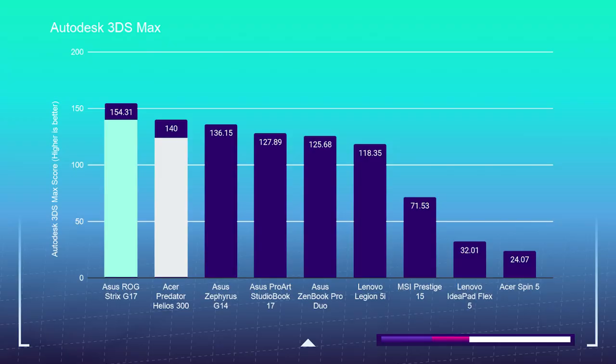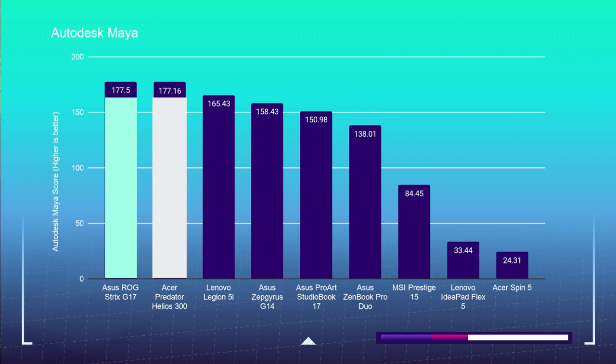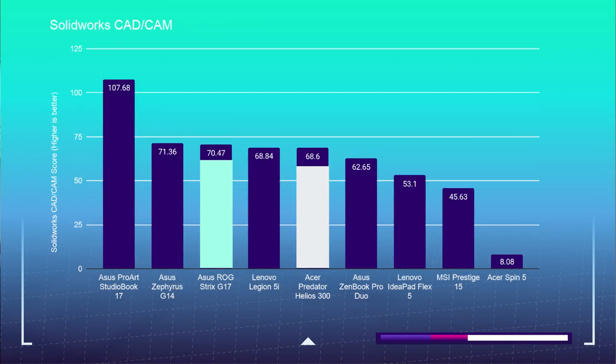Jumping into the 3D modeling test, the G17 scores an Autodesk 3DS Max score of 154.31, whereas the Helios 300 scores 140. In Autodesk Maya, the G17 reaches 177.5 and the Helios 300 reaches 177.16 — very close on that Maya test. The PTC Creo test was 148.53 for the G17 and 140.64 for the Helios 300. The Solidworks test came in at 70.47 for the G17 and 68.6 for the Helios 300. 3D modeling was a close battle, and both laptops nearly performed at the same level on every test.